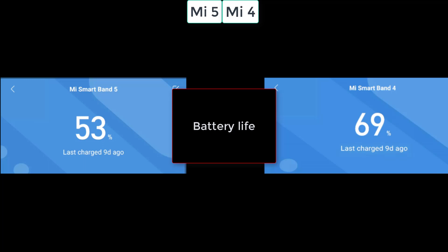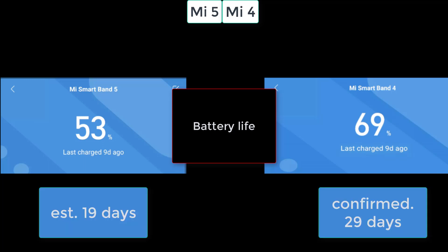Regarding battery life, I'm still a very big fan of the Mi Band 4, because over eight months it consistently achieved 29 days per charge. The Mi Band 5 also performed well — better than advertised. With my chosen settings it reached 9 days at 53% remaining, suggesting it would achieve around 19 days total. That's still much better than the 5 days from the Samsung Band, but I remain a big fan of the Mi Band 4 for battery life.